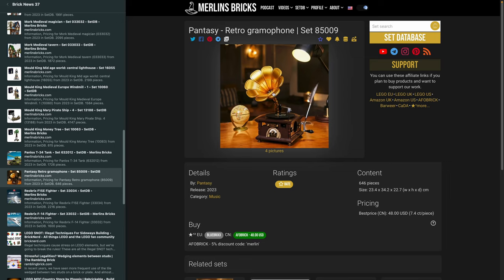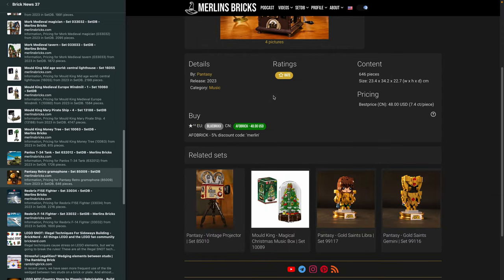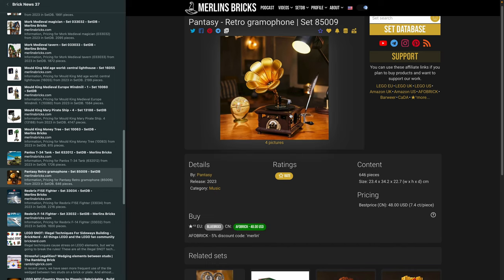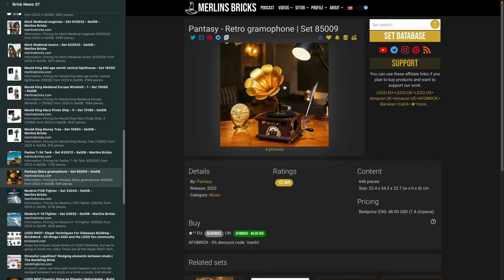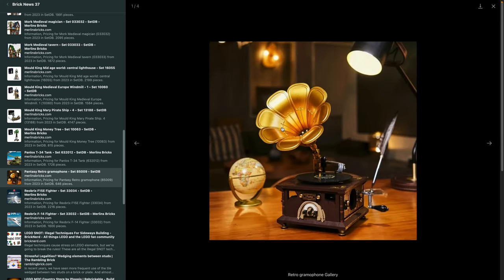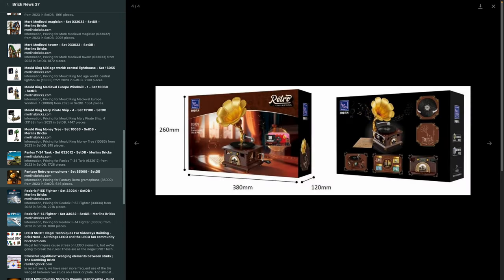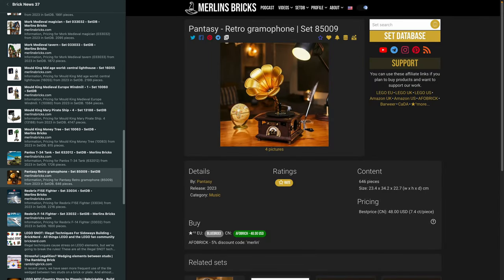Moving on to Pantasy, where we have a new set in the Retro series now available. In the past they did the Retro TV — actually two of them — which were great sets. Pantasy uses Goldbricks pieces with no stickers or pad printing in a Cobi style. The newest addition is the gramophone, 85009, 646 pieces for around 50 bucks. These sets are not cheap, but they're always done with a lot of love for detail and everything is pad-printed, which is quite astonishing. The design is always authentic — Pantasy does really great stuff.